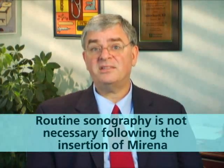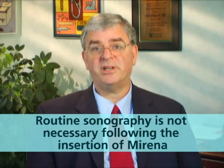Routine sonography is not necessary following insertion of Mirena. However, the use of transvaginal sonography is an invaluable tool when the position of Mirena inside the uterus needs to be evaluated.